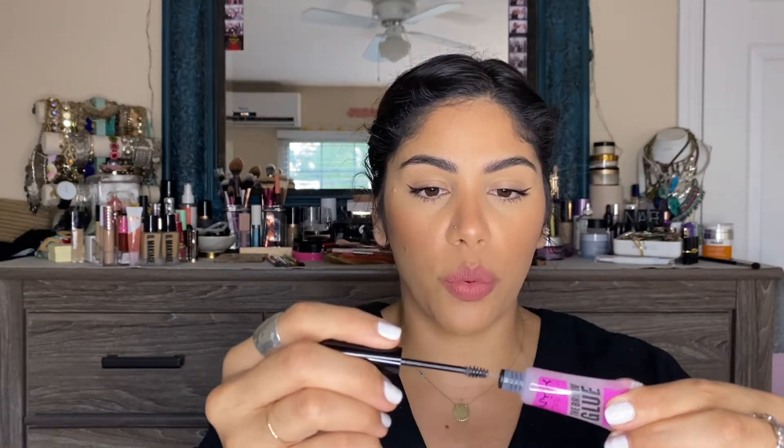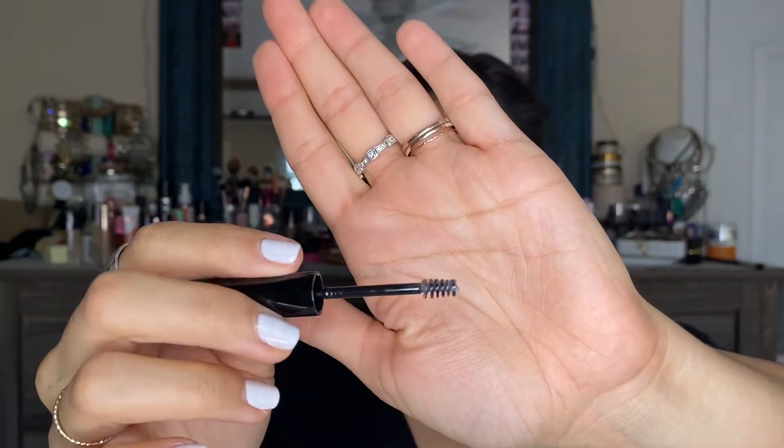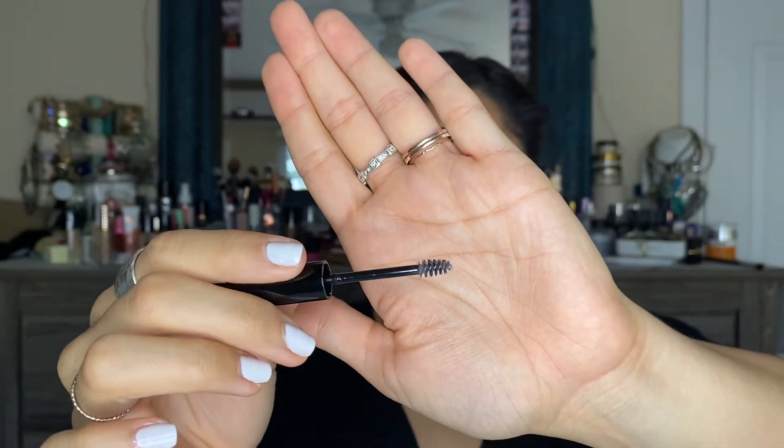Just to show you guys the brow glue — the consistency and the spoolie — it is a pretty gooey consistency. And with the brow tint pen, let's do a little swatch so you guys can see what that shade looks like. Again, the shade I have is Espresso. With all the logistics out of the way, let's go ahead and roll the demo and try-on portion of this video.